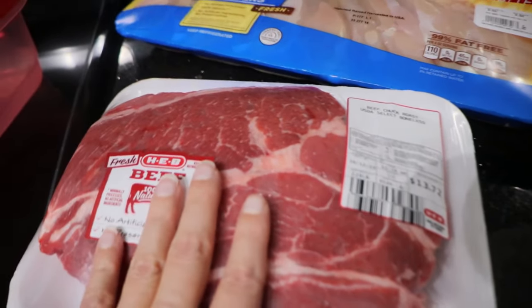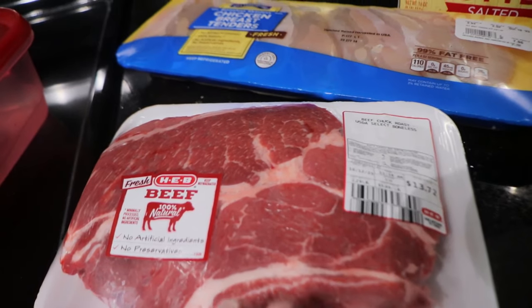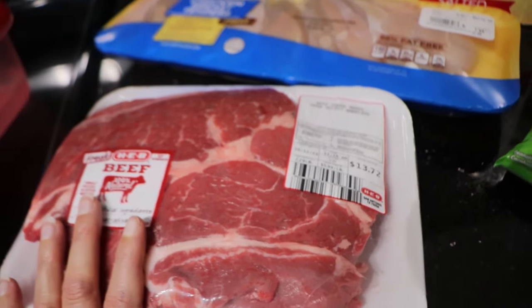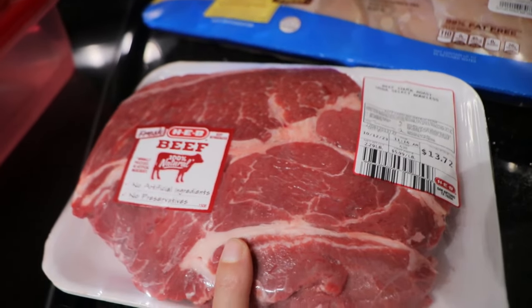Starting over here, we got another roast because we're making Mississippi roast again. We have been making this a lot lately. We eat on it for a few days. It's so good. If you've never tried it, you should totally make it. It is delicious, and we serve it with mashed potatoes, extra gravy, and carrots.